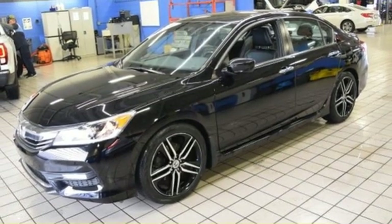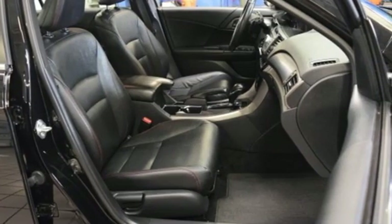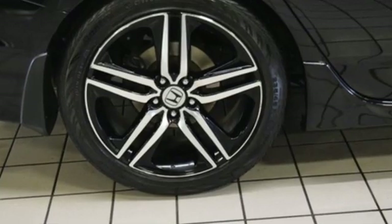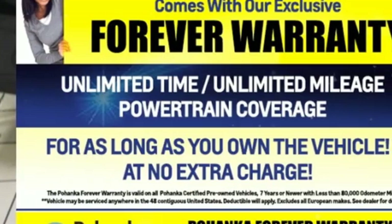Car and Driver adds the Accord hustles through turns with fog-free steering and little complaint from the tires, and never seems to be working very hard. Honda has a world-renowned reputation for reliability.